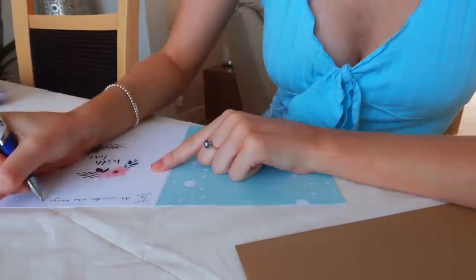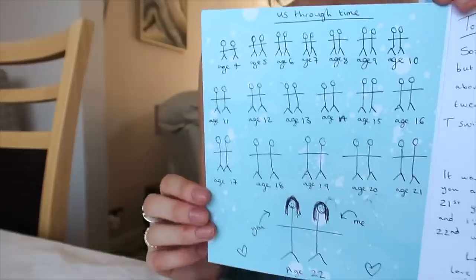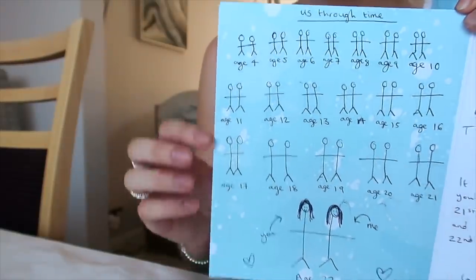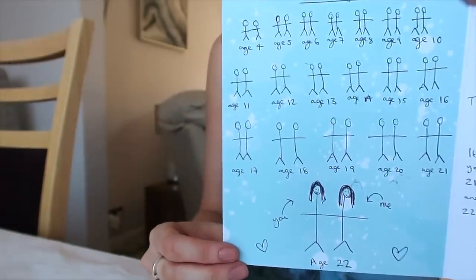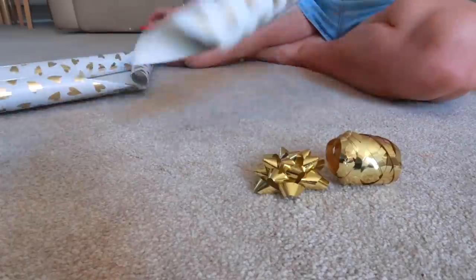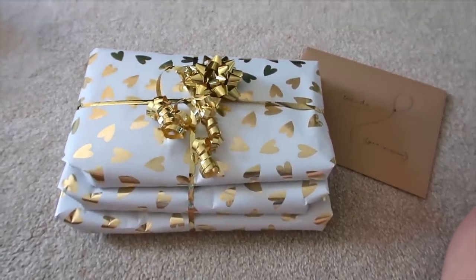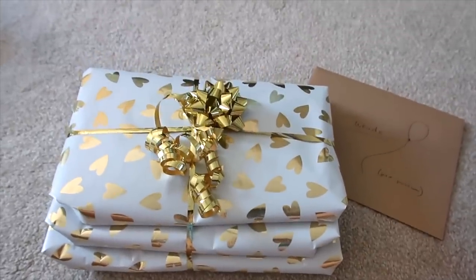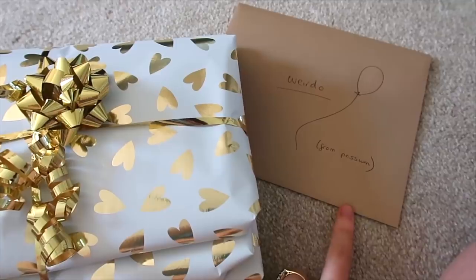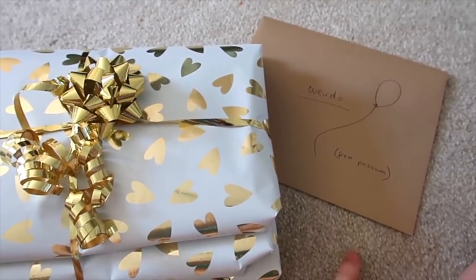I'm just going to chuck her presents at her. Okay I've written her card, and the other side I've drawn us through time. So we met when we were four and we're still best friends now — age four, five, six, seven, eight, nine, ten, all the way up to age 22. I'd stick that in a frame. Ta-da! I think that looks really cute. I can't remember where this wrapping paper was from — I think it might have been Primark. Primark actually have incredible wrapping paper. Here's her card — this is an inside joke: 'Weirdo from Possum.' If you know what film this is from, it's a very niche quote, but if you know, comment down below and I will be very impressed.